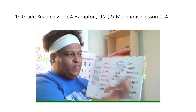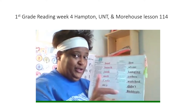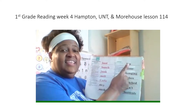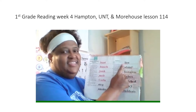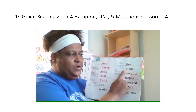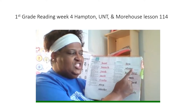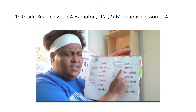Next column. First, you're going to read the underline part, then you're going to read the whole word. Your turn. Read the underline part. Get ready? Yes, lie. Read the whole word. Get ready? Yes, lies. Next word. Read the underline part. Get ready? Yes, loan. Read the whole word. Get ready? Yes, alone.